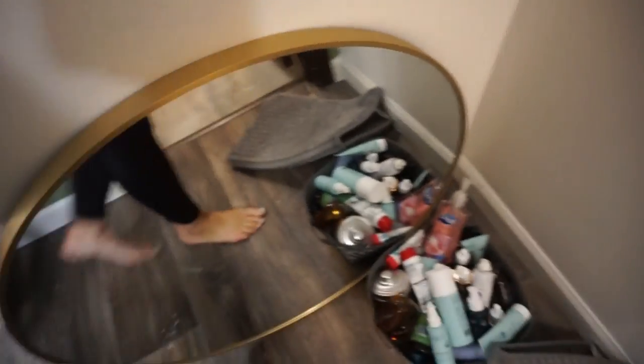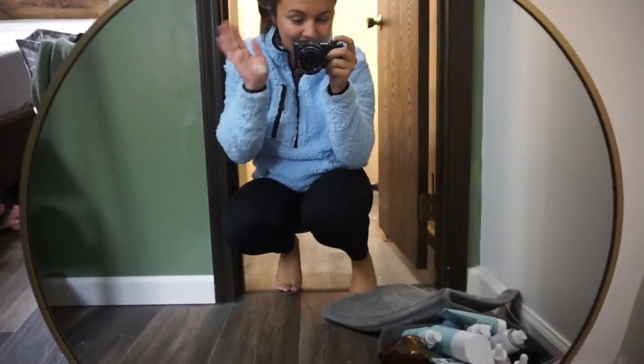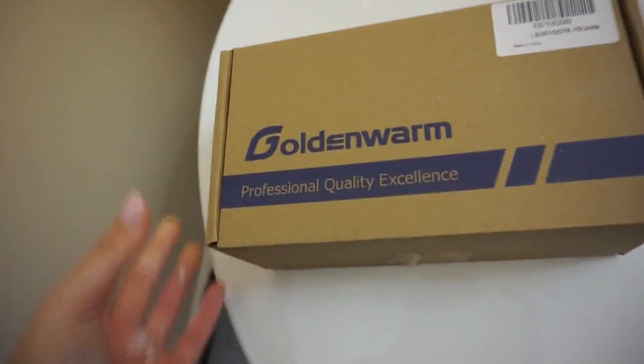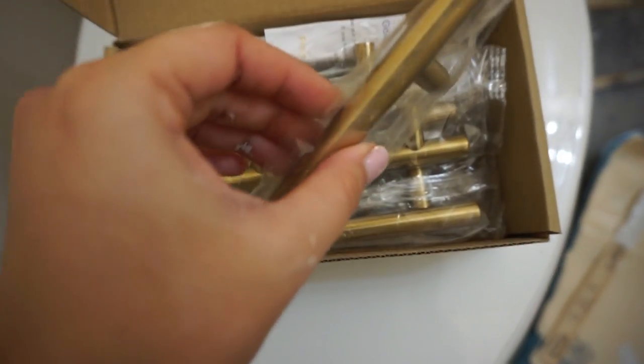We picked up this gold circle mirror from Walmart - it's super cute and it's going to replace the vanity that was right here. I have to wait for this mud to dry, paint over it tomorrow, sand it down, and then hang the mirror. I'll also put the faucet and drain in tomorrow, and the cabinet hardware which I got from Amazon - it's the exact same hardware we have in our other bathroom.